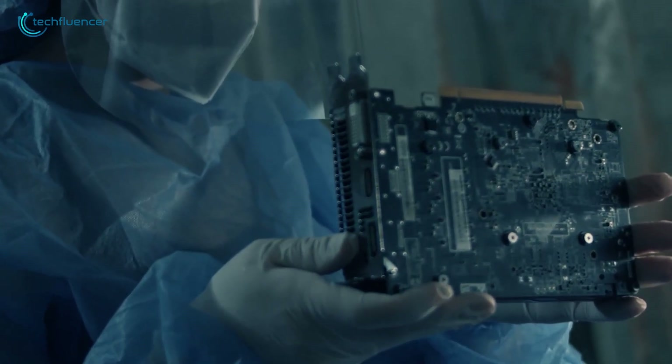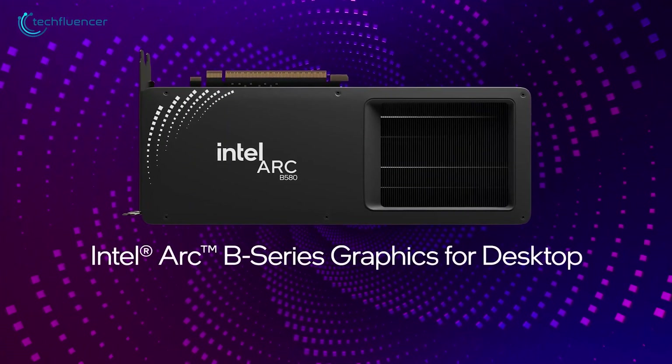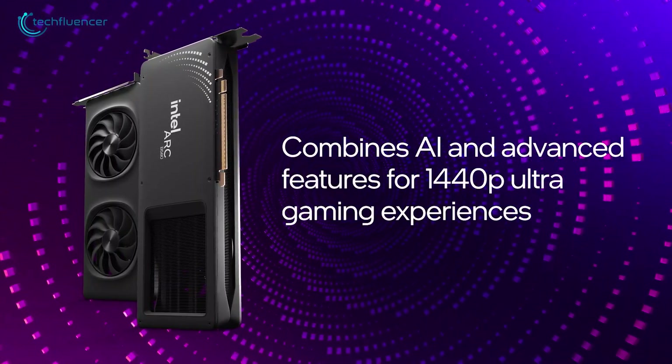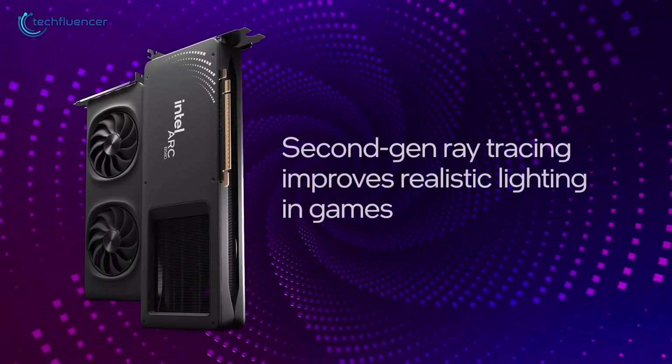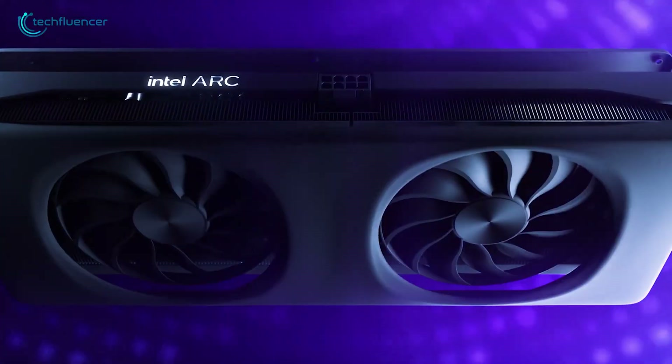Now, in the wake of these hurdles, Intel is working to win back its customers' trust with the introduction of the Battlemage B580. The specs on this card look promising, and it seems Intel might even take some losses to get a better grip on the budget GPU market. Could this be their chance to turn things around?